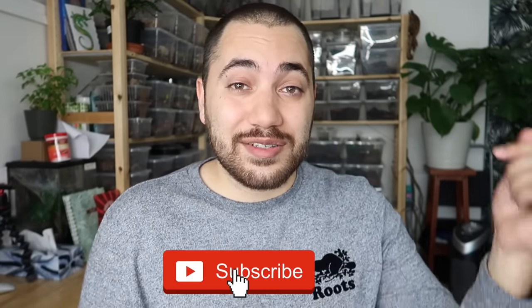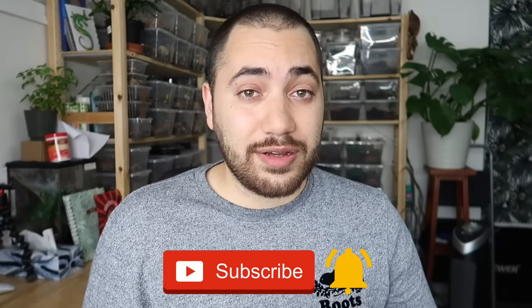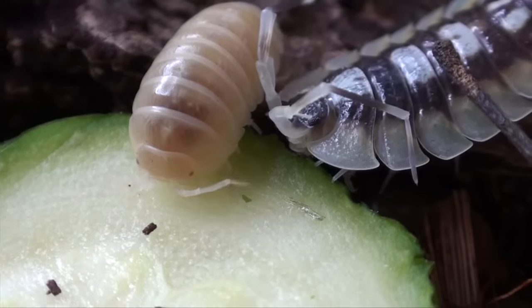Also, I want to say that if you guys are new here, definitely consider subscribing down below and dinging the notification bell if you enjoy learning about specialty pets such as reptiles, amphibians, and different types of cool invertebrates. It means a lot to me. And if you enjoyed this video, definitely don't forget to give it a thumbs up — it helps the video reach a wider audience so more people can learn about my channel.